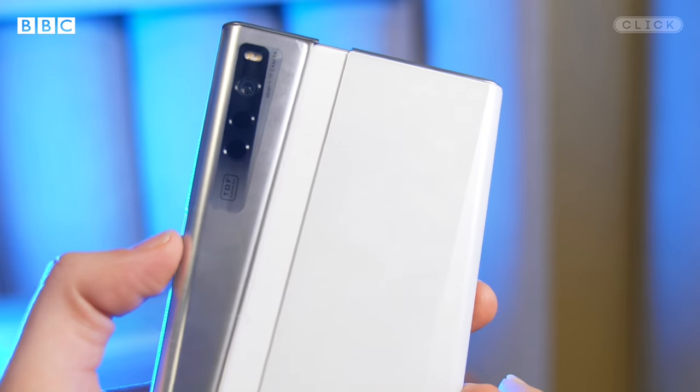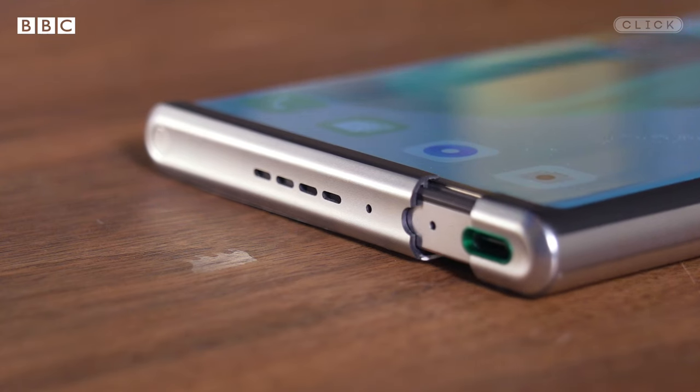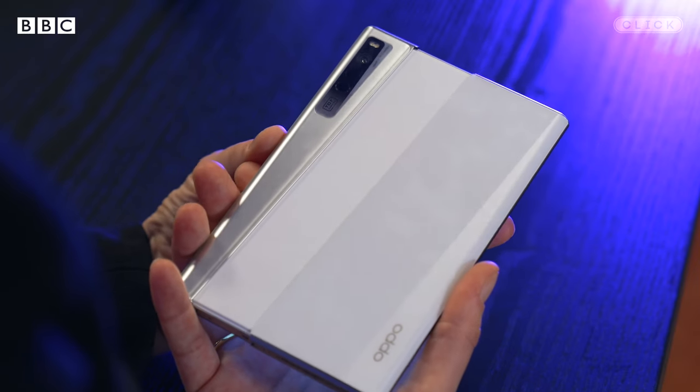There aren't any scratches on this display from the mechanism, but it is just a concept phone that has been kept very safe and hasn't been out in the wild. Although Oppo says it can open and close more than a hundred thousand times without breaking.